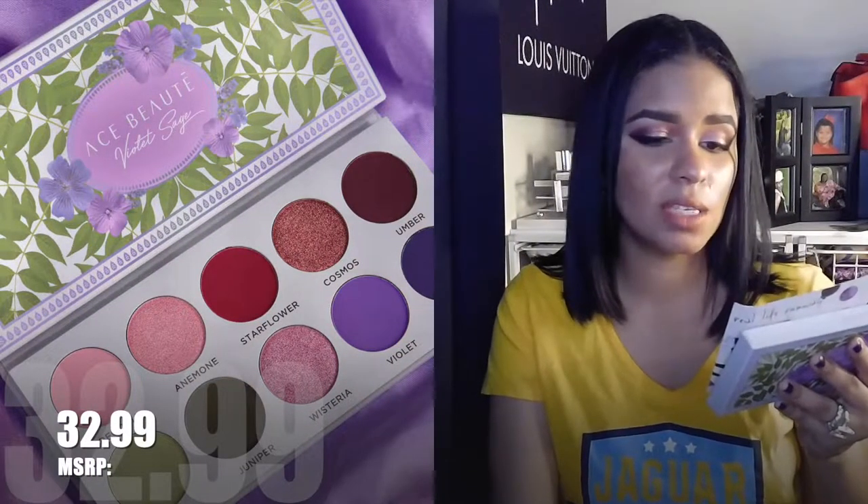The Ace Beauté Violet Sage Palette features a combination of light and airy colors and some deep colors to spark creativity and create a variety of looks. Each color has been carefully milled and pressed for easy application and excellent color payoff. This retails for $32 and is a BoxyCharm exclusive. I'm hoping it's on Ace Beauté's site by now because I want everybody to try this — it's so good.